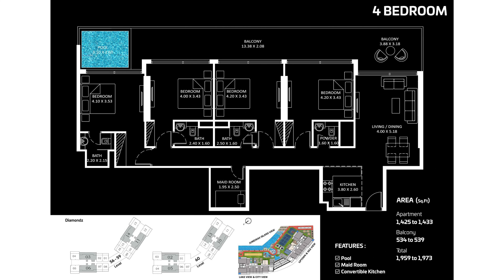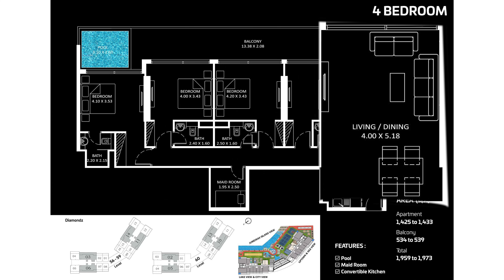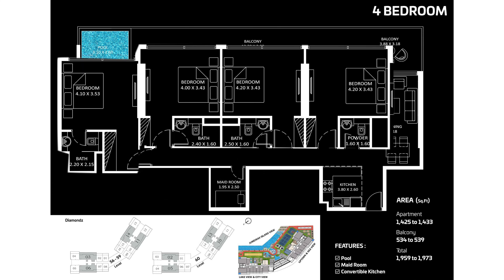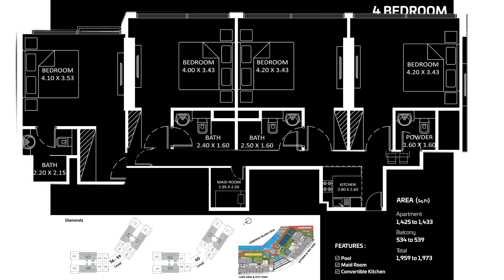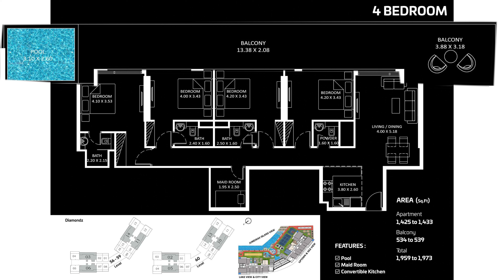The four-bedroom unit is situated on floors 56 to 60, with only very limited units available. The size is 1,953 to 1,973 square feet. It has a private pool and maid's room. After the entrance, a kitchen is given along with living and dining area, then four bedrooms with attached washrooms. A maid's room is on the left side, and the balcony has a private pool.